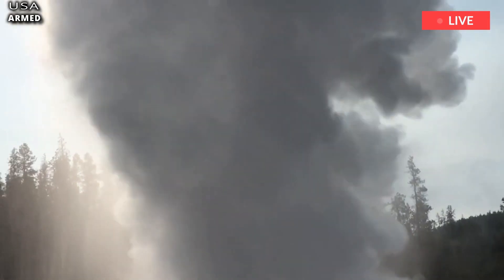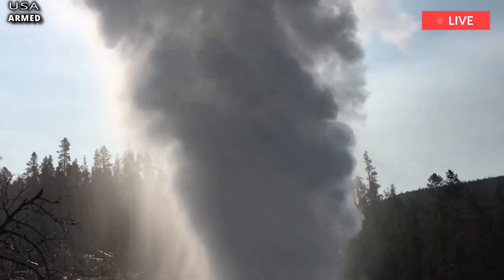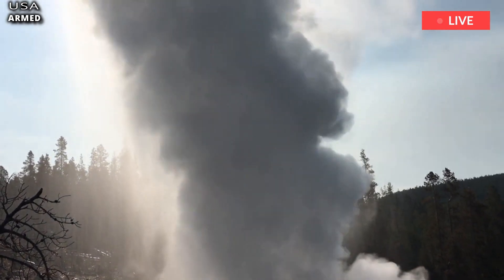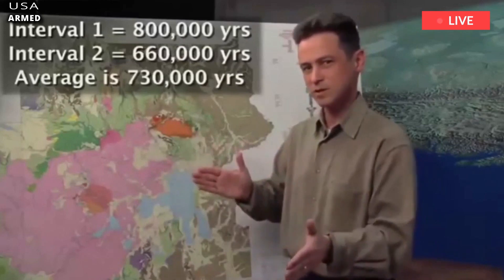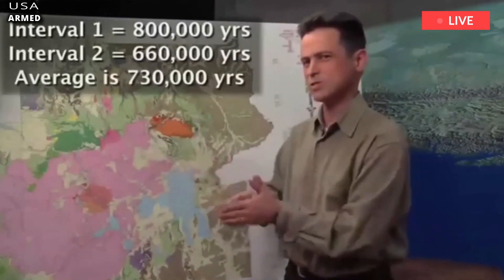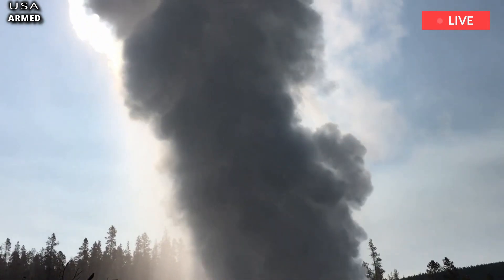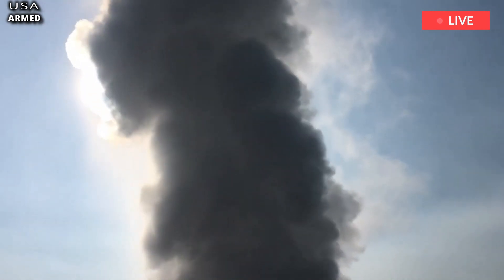Yellowstone Volcano, which last erupted 630,000 years ago, is located within Yellowstone National Park. It is of particular interest to the United States Geological Survey, USGS, because it is a supervolcano and has the potential to cause major damage in the US.